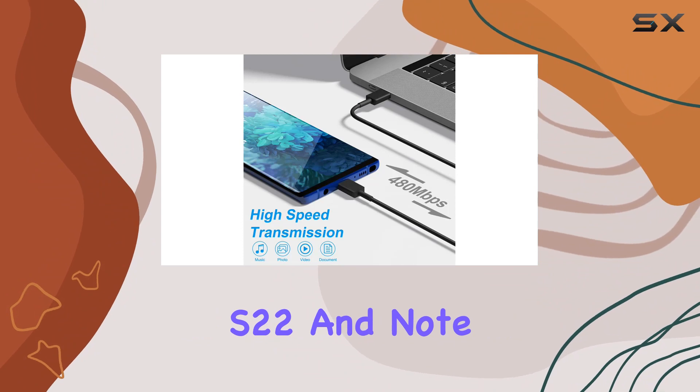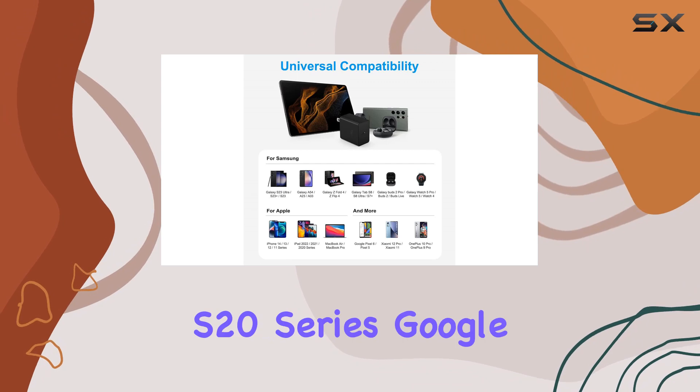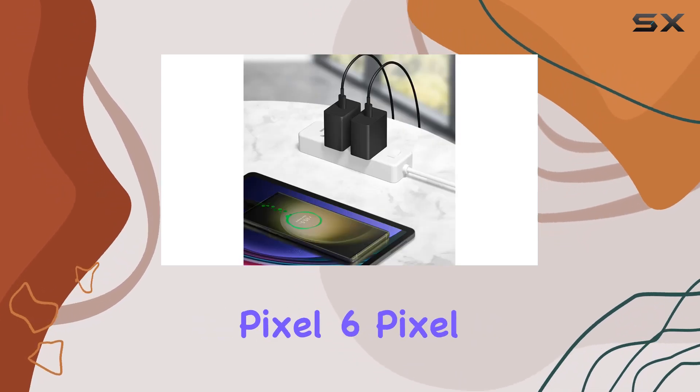The wide compatibility is impressive, offering 45W fast charging for a range of Samsung devices like the S23, S22, and Note 10 Plus, as well as 25W charging for S21 and S20 series, Google Pixel 6, Pixel 5, and other USB-C devices.